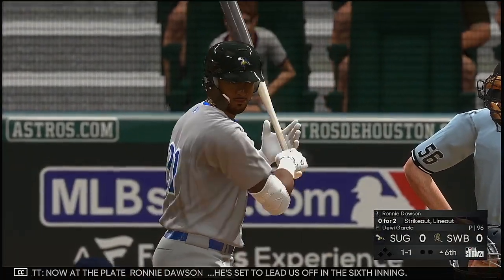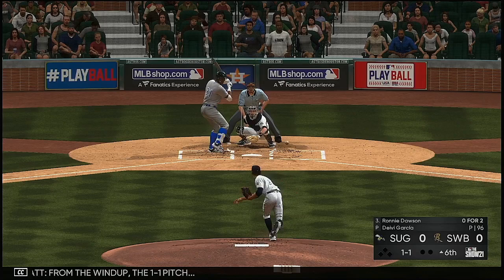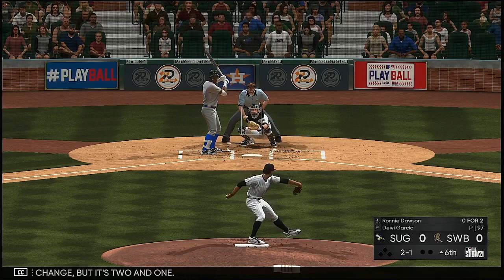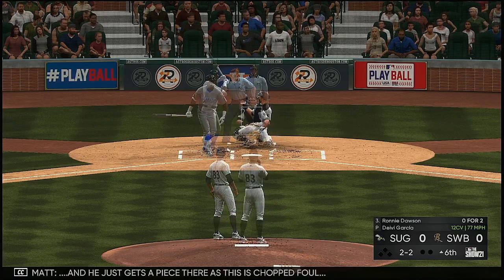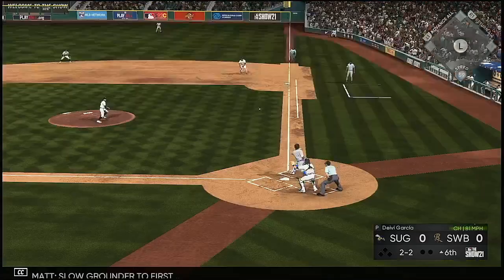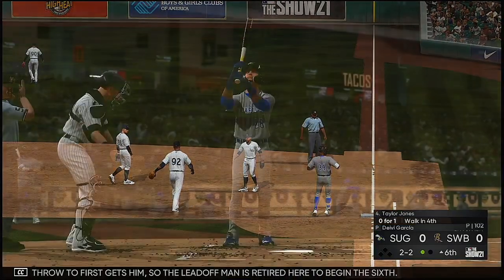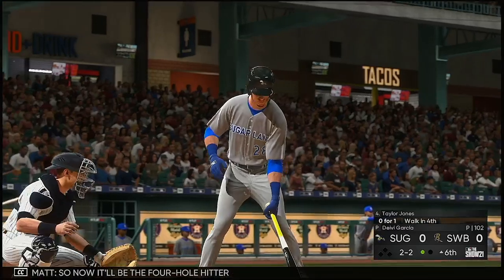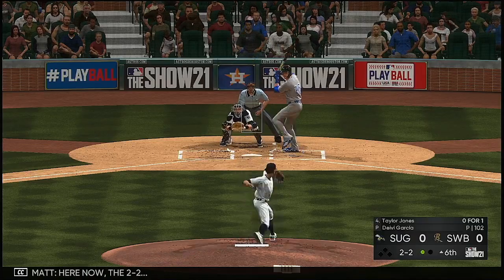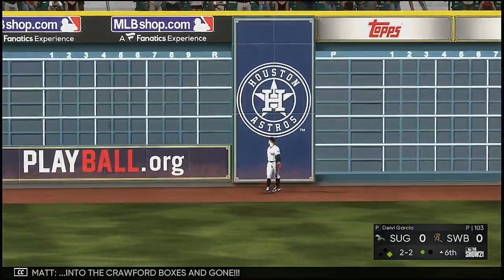Ronnie Dawson is sent to lead off the sixth inning. He just gets a piece there as it's chopped foul. Here comes the two-two pitch — a slow grounder to first, fielded cleanly, throw to first gets him. The leadoff man is retired to begin the sixth. Now the four-hole hitter, Taylor Jones — it was a walk in his last trip. He swings and launches this one to deep left field — into the Crawford Boxes and gone! A home run for Taylor Jones.